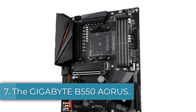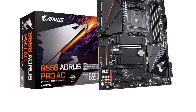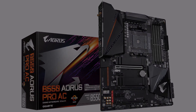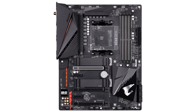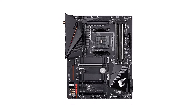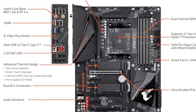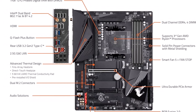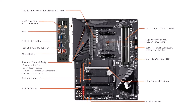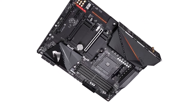Number 7. The Gigabyte B550 Aorus Pro-AC motherboard stands out as a high-performance ATX solution designed to meet the demands of modern gaming and content creation setups. Featuring an AM4 socket and AMD B550 chipset, this motherboard supports the latest Ryzen processors, ensuring seamless compatibility and outstanding performance. Dual M.2 slots provide ample storage options, while SATA 6G ports cater to traditional storage devices. The inclusion of USB 3.2 Gen 2 ports offers high-speed data transfer, enhancing connectivity and productivity. Equipped with Intel Dual Band 802.11 Wi-Fi and 2.5 Gigabits LAN, the B550 Aorus Pro-AC delivers lightning-fast network connectivity, ideal for online gaming and streaming.